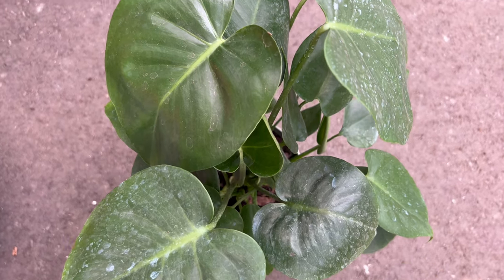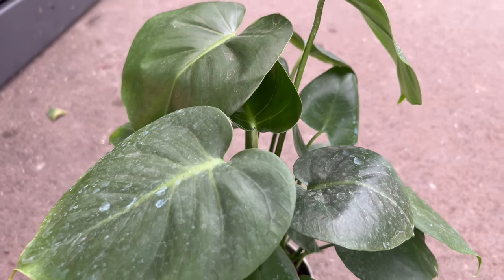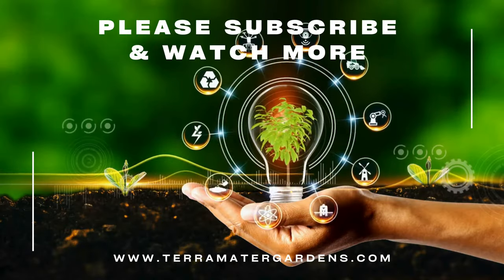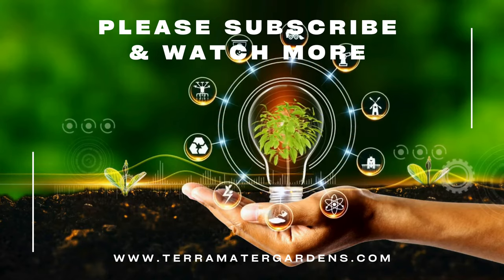Whether as a statement piece in a living room or as a captivating addition to a garden, the Monstera Deliciosa complements various design aesthetics. Its robust presence makes it an ideal choice for both contemporary and tropical-themed spaces. Consider pairing it with other foliage plants to create a dynamic and visually appealing display.